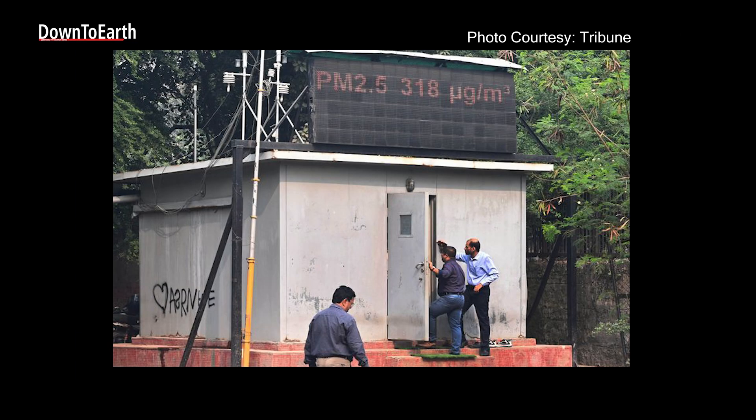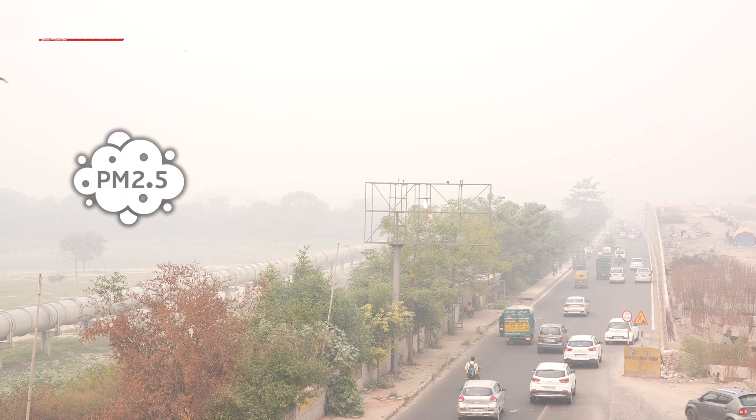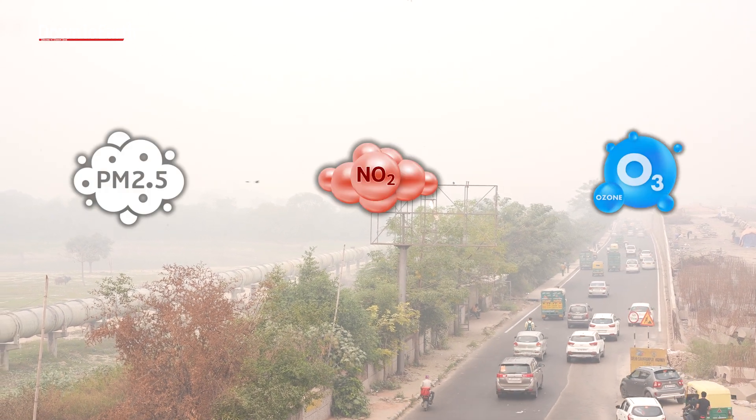Each air quality monitoring station is a small metal cabin packed with machines called analyzers. These analyzers continuously inhale city air and measure pollutants like PM2.5, nitrogen dioxide, and ozone, sending that data to a central server.